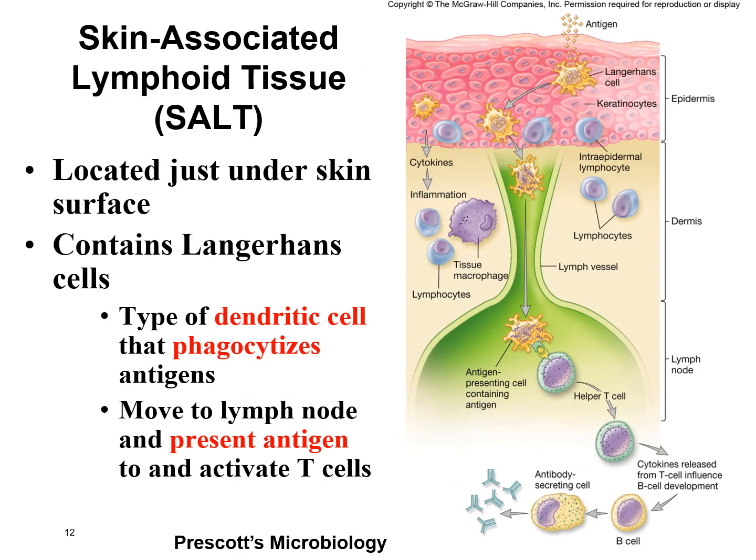SALT stands for skin-associated lymphoid tissue, located just underneath the skin. White blood cells hang out here looking for invaders coming in through the skin. A type of dendritic cell called the Langerhans cell — named after the scientist who discovered it — is phagocytic, so if it finds something that shouldn't be there, it eats it and travels down the lymphatic vessels to the nearest lymph node. There, it presents a piece of what it found to helper T cells to see if they recognize it, and if so, an immune response is activated.